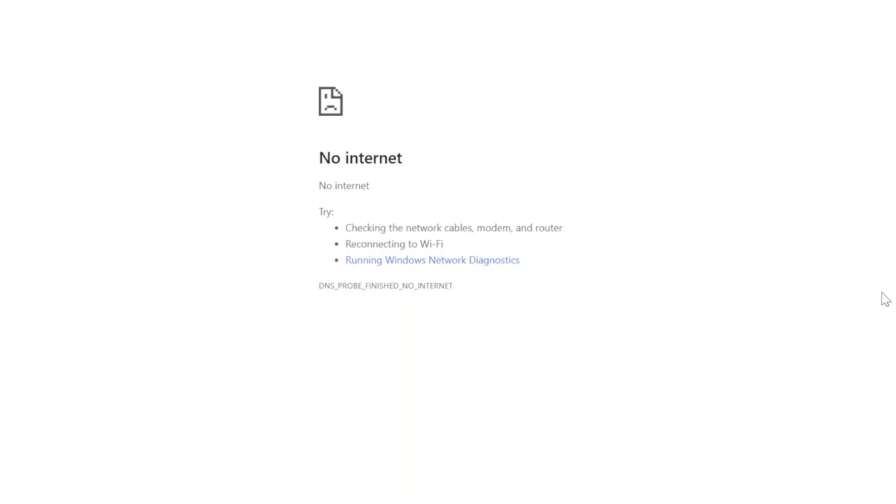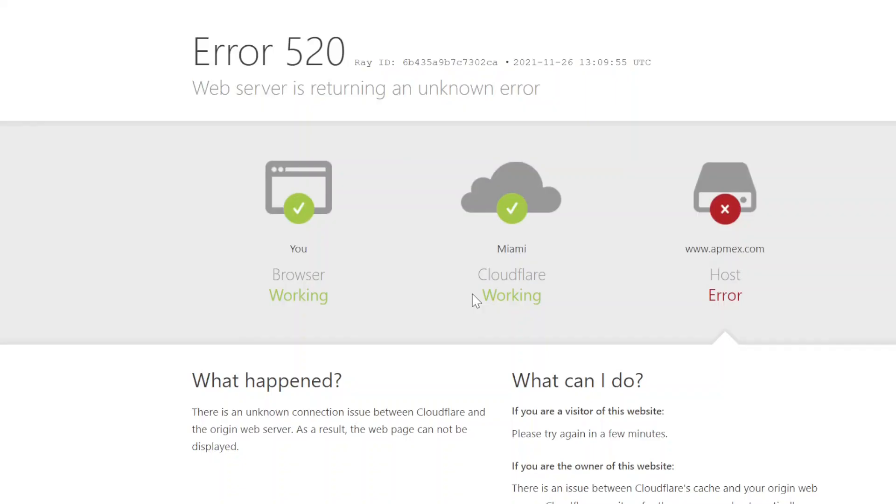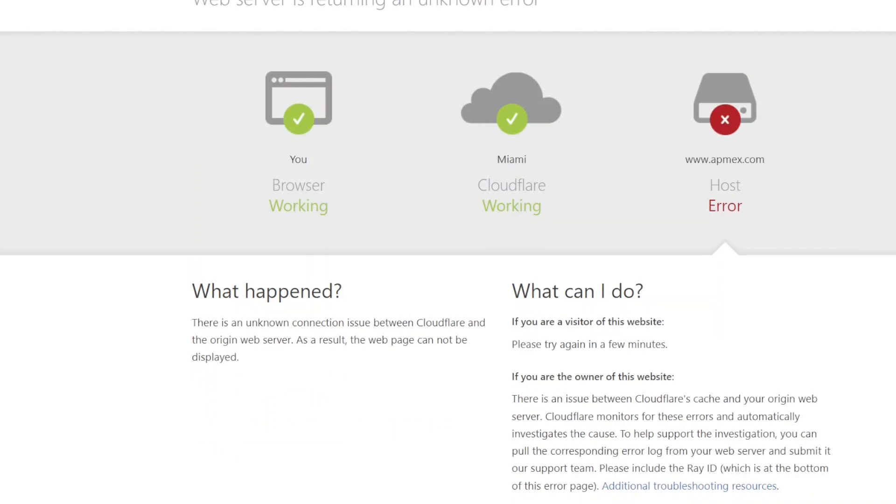This is what's happening as I'm trying to open up the APMEX site at 8 a.m. Eastern Standard Time — we're spinning, we're not getting anything. Nine minutes later, I have my phone open and it seems to be loading quicker than the actual web page. Nine minutes in, and the one-ounce gold at spot is already out of stock.